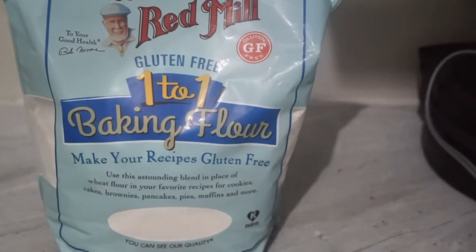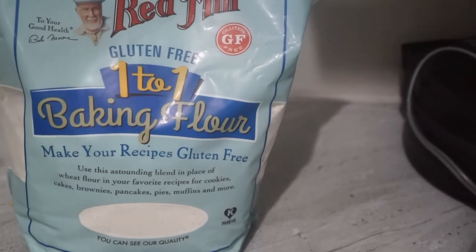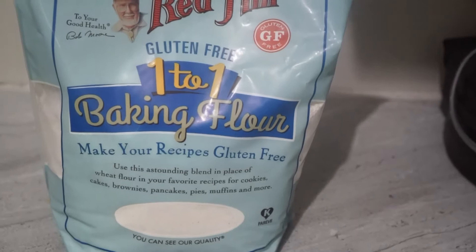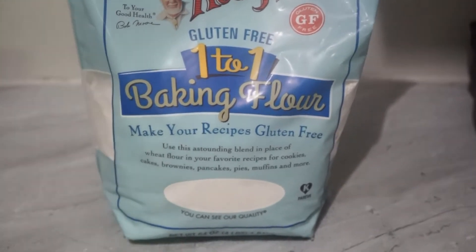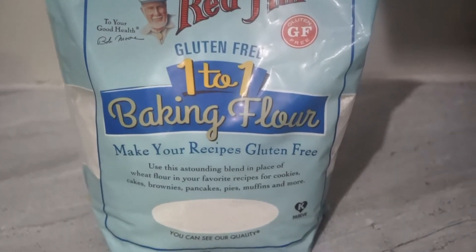I was so happy to get this because this finishes within no time. I usually use this flour to make my gluten-free waffles or pancakes, and anything that requires any sort of flour I would use this one. So this is my first item.